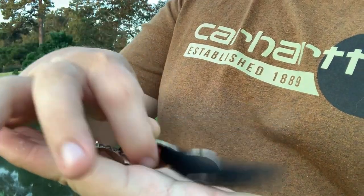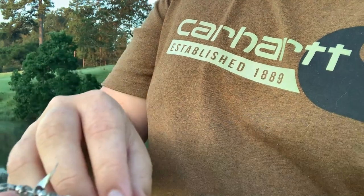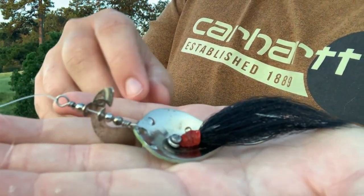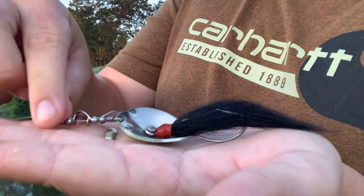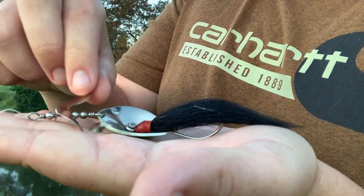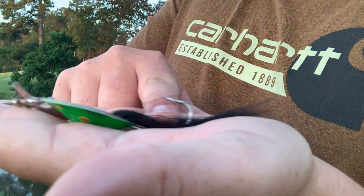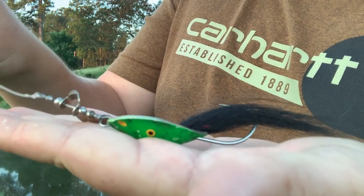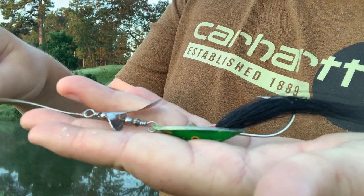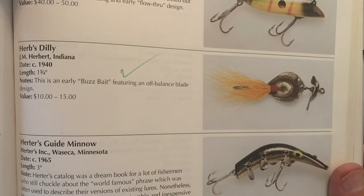So what we've got here and what we've tied on first — this is called a herbs dilly, and this little lure is gonna be a topwater lure. It's like a metal spoon with a buzzbait kind of buzzer propeller. I don't know what to call it, and a hook that's kind of hidden in this bucktail or whatever this is. Super unique lure. I'm gonna be throwing it first, and I'll throw up a little picture from an antique lures book. Let's go ahead and get down there on the water and see how it does.